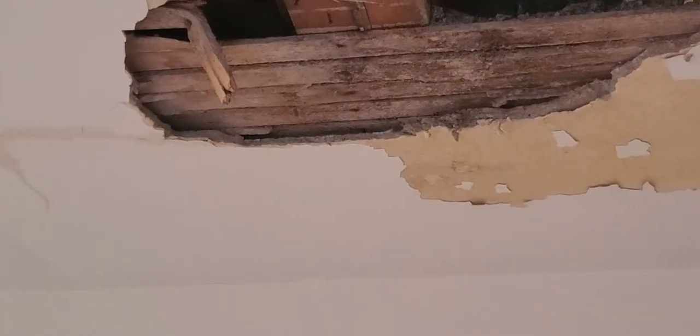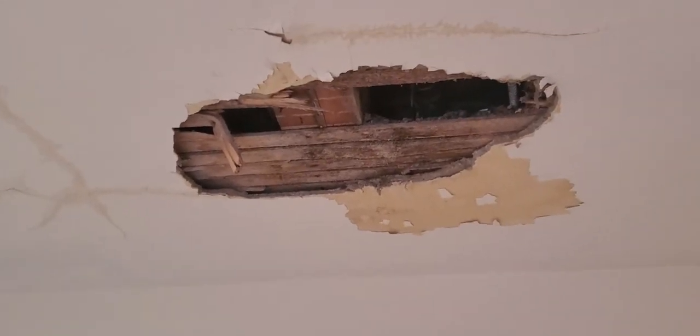More than just hairline cracks. I had a contractor look at this, look at the ceiling, look at the whole room. That's the convent living room ceiling. Here's another angle on the big hole that needs to be fixed.